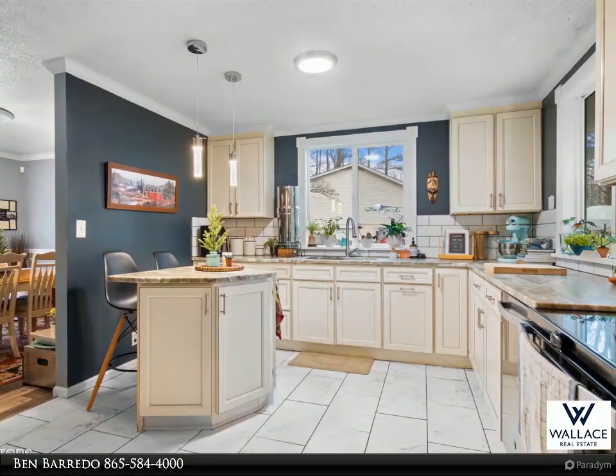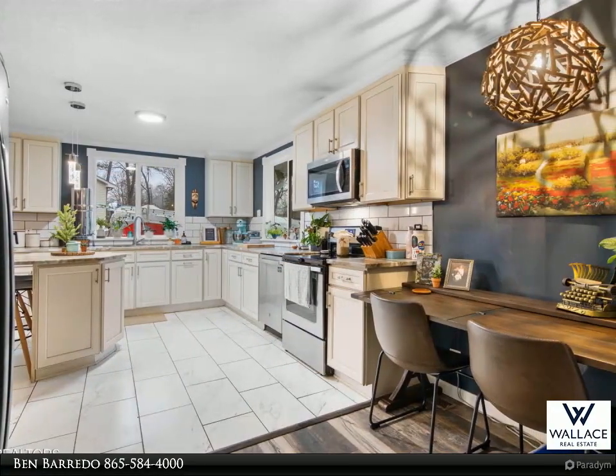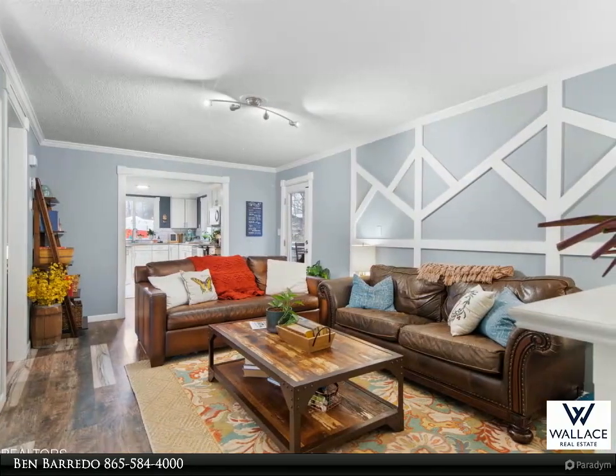The basement is an entertainer's dream, featuring a second living room and a large laundry/utility room with a convenient walk-out to the backyard, plus another bedroom.